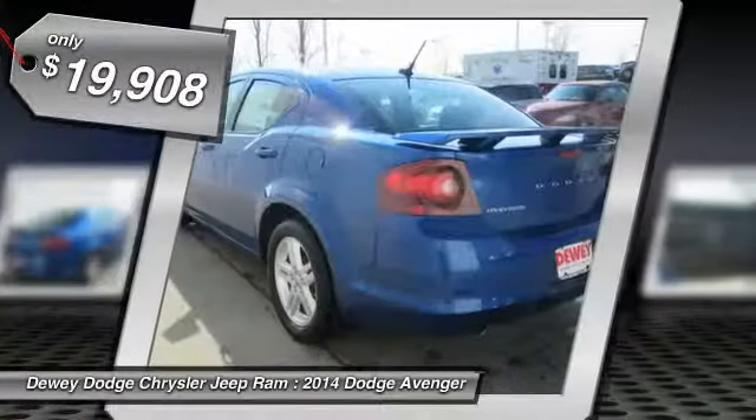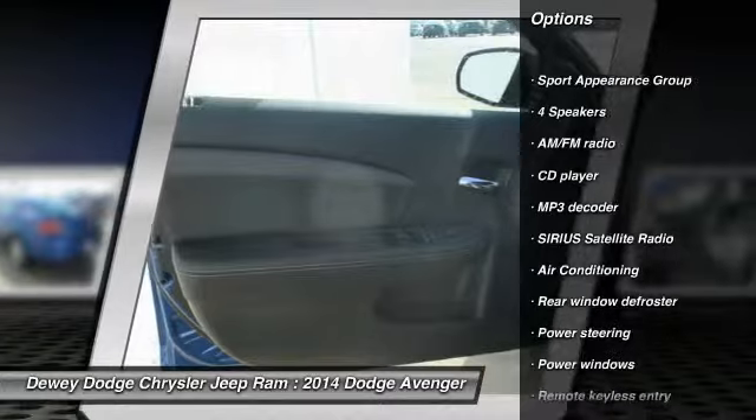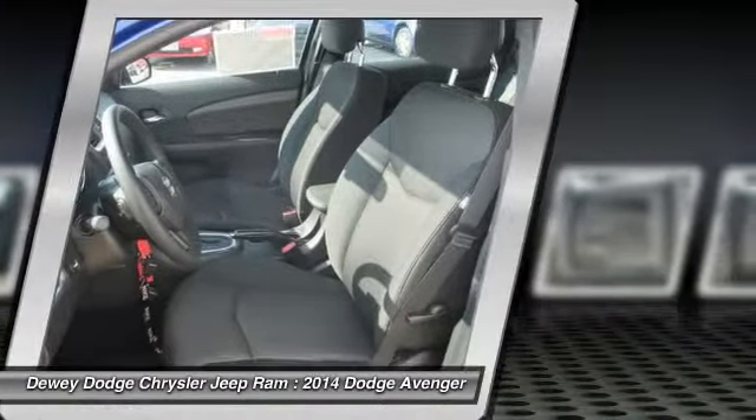Here are some of this vehicle's great options: traction control, dual airbags, power steering, air conditioning, front four-wheel disc brakes, center armrest, power windows, CD player, rear window defroster, and electronic stability control.